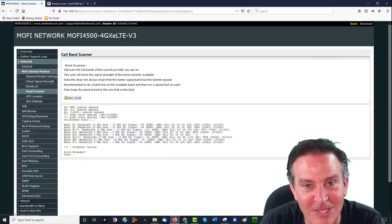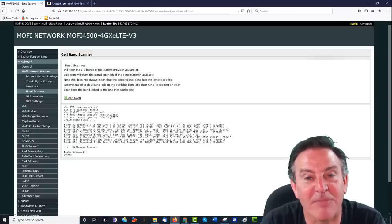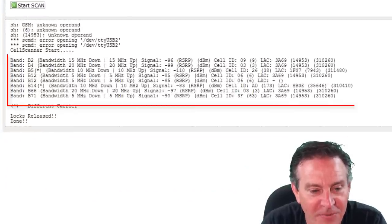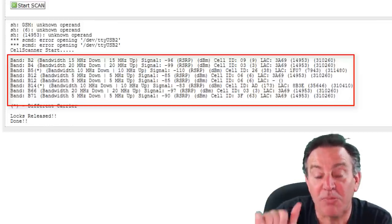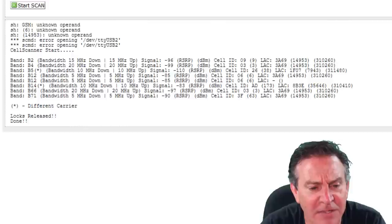Here you can see all the different frequencies in the area from the band scan. Some of them are high-frequency carriers and some are low frequencies. Bandwidth on band 2 is 15 MHz up and 15 MHz down. I just grabbed band 4, which is 20 MHz up and 20 MHz down — that's going to be a good mix.